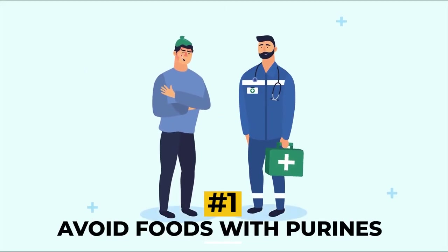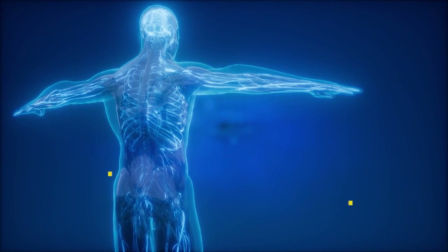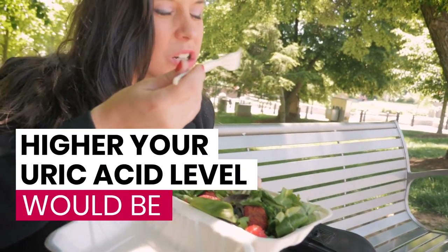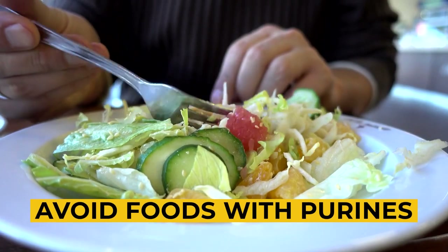Number one: avoid foods with purines. Purine is a chemical found in some foods. It is the purine that breaks down in the body to release uric acid. This means the more purine-rich foods you eat, the higher your uric acid level will be. Hence, the first step to lower your uric acid level is to avoid foods with purines.